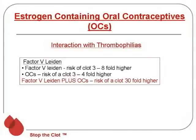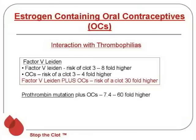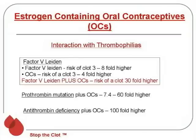A very common scenario is a young woman who goes on the pill, and within a month or so, suddenly has a swollen leg or breathing difficulty. We diagnose the blood clot, do the workup, and most commonly find the Factor V Leiden mutation. There is also interaction with other thrombophilias — if you have the prothrombin mutation and take the pill, your risk goes up anywhere between seven and 60-fold higher, depending on the study. Antithrombin deficiency is probably one of the most serious inherited disorders causing blood clots, and if you take the pill when you have this deficiency, your risk goes up to about 100-fold higher.